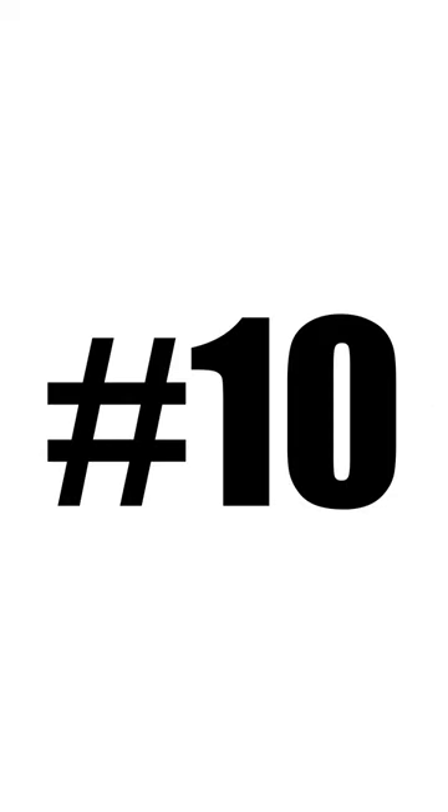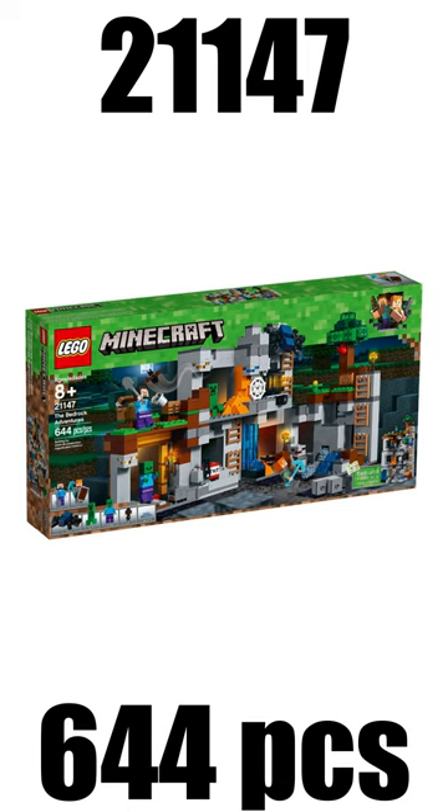Top 10 LEGO Minecraft sets, excluding all of the crafting boxes. On spot number 10 I have the Bedrock Adventure from the year 2019 with a retail price of $90.